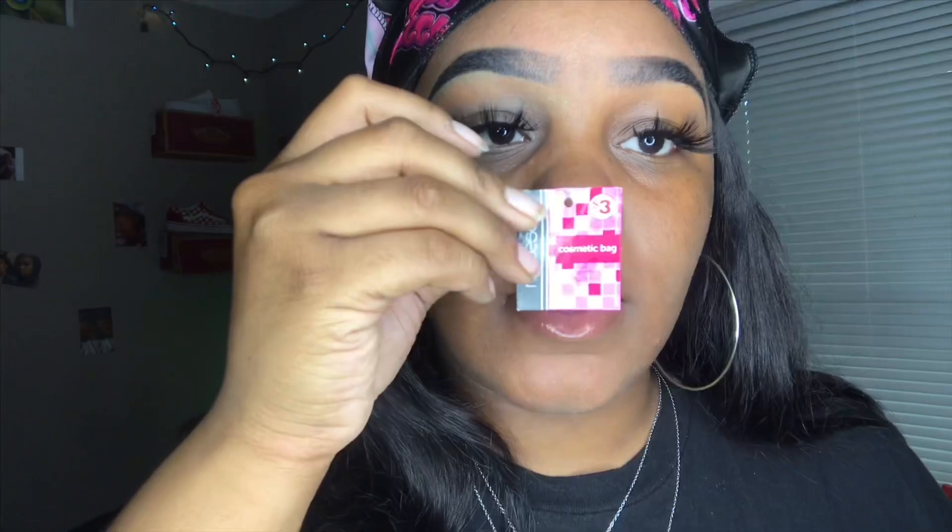Yeah, it's a cosmetic bag and it was $3.